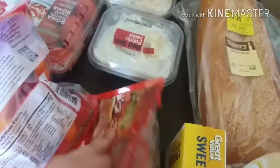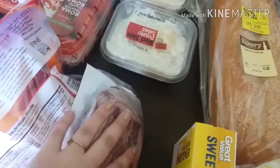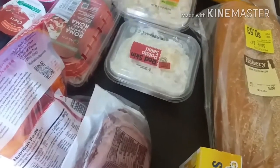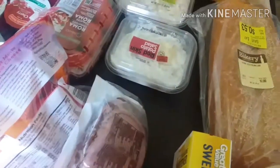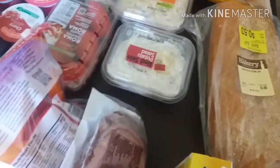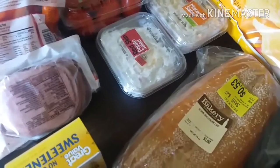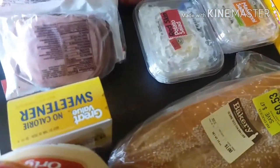I grabbed some Black Forest ham. I decided I'm going to make a big submarine sandwich for dinner one night this week, because I think that's a really great way to dress up the typical fend-for-yourself night where you just throw together a sandwich. I think it's fun to throw it all together on a big loaf of bread — hence the big loaf of bread here — slice it up and serve it that way. It's just a little bit more fun. The big loaf of bread was on the clearance rack for 53 cents, and we're going to have that tonight so no worries about molding.